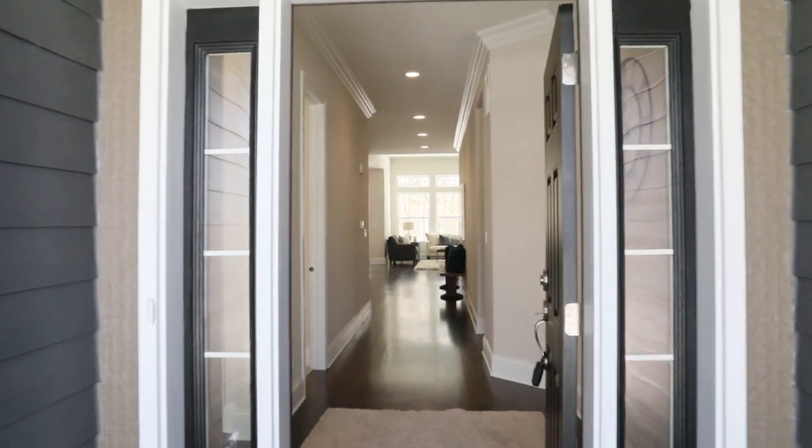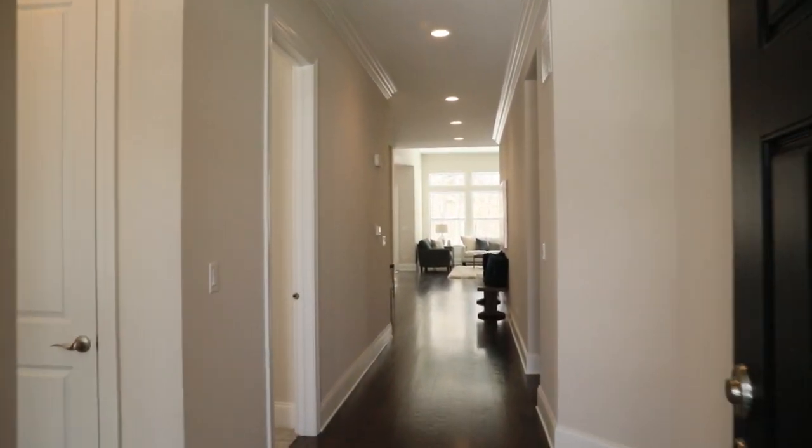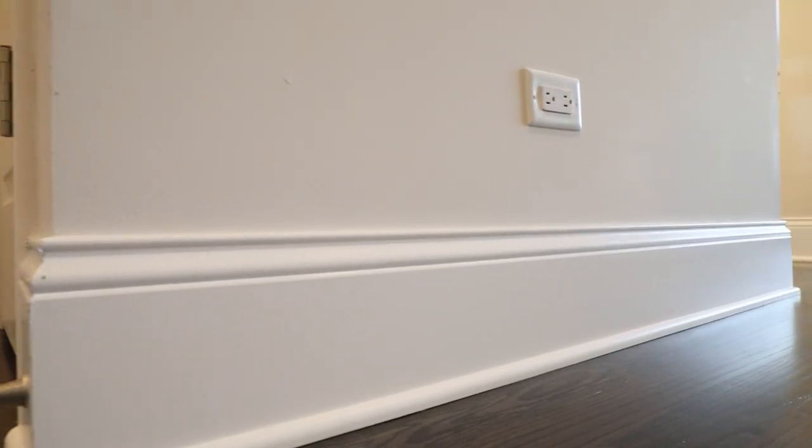As you enter the home, we have beautiful 10-foot ceilings, crown molding, and 7.25-inch baseboard. To complement the luxurious feel, we do have site-finished red oak floors.